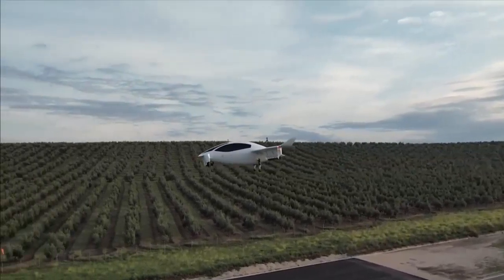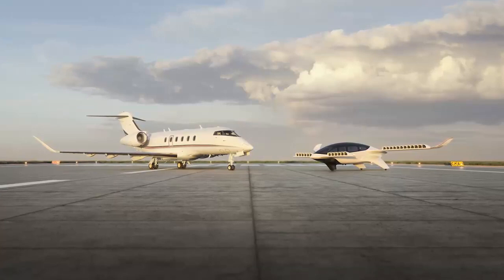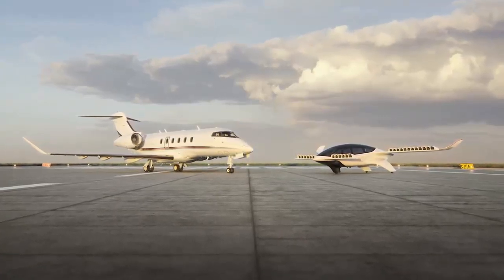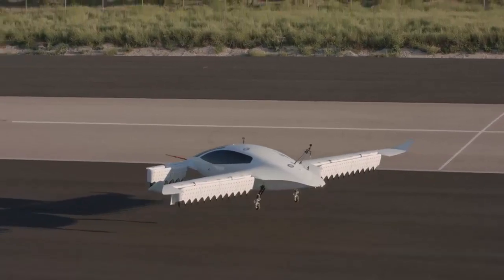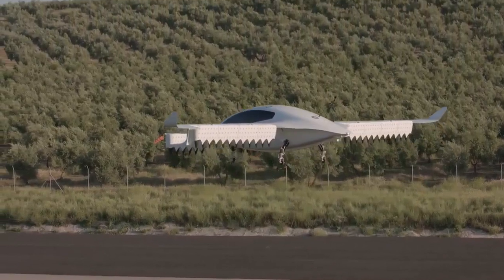Lilium is the German manufacturer that claims to have developed a unique eVTOL jet using 36 propellers at the fore and aft, plus patented electric vectored thrust technology. The basic configuration of the Lilium jet is an air taxi that can carry up to six passengers. In standard configuration, the Lilium jet claims to outperform the others in terms of performance.